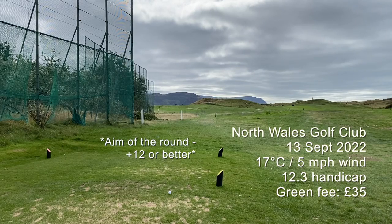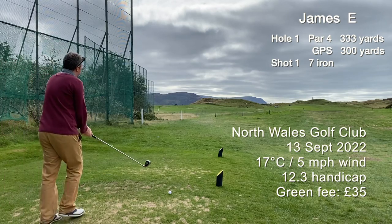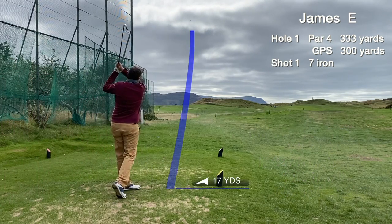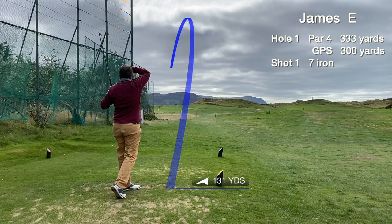Today we are at North Wales Golf Club in London North Wales. It's a par 71 links course. The aim of the day is to try and break 85, so get to 12 over or better.